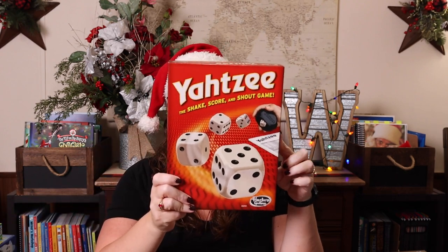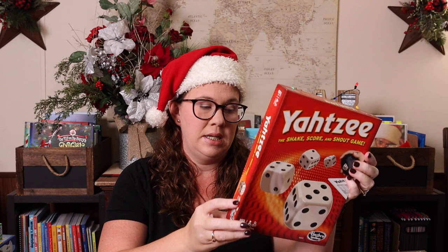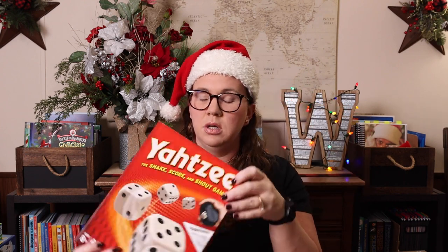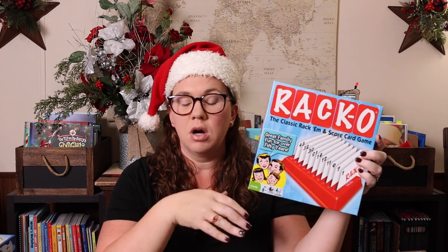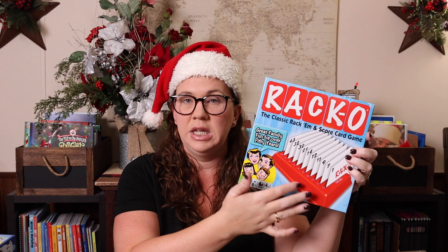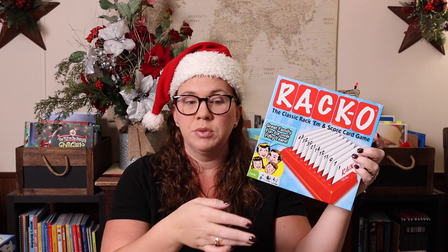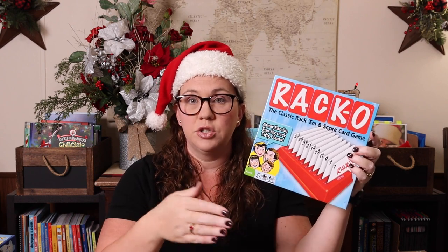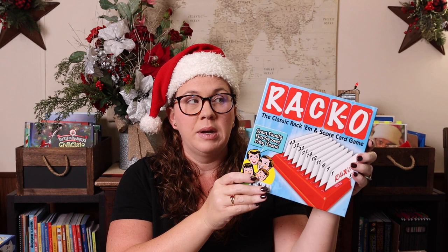Yahtzee is Kevin's absolute favorite — this is how Emily learned her math facts, so there is some serious stealth math in here. Ages eight plus, we normally play in under 20 minutes. Raco is a classic — you're basically dealt cards you have to put in your rack without being able to arrange them, and then you're drawing and discarding to get the cards in your rack from lowest to highest. Recommended for ages eight plus, plays in under 30 minutes.